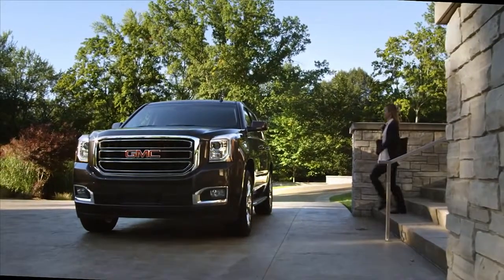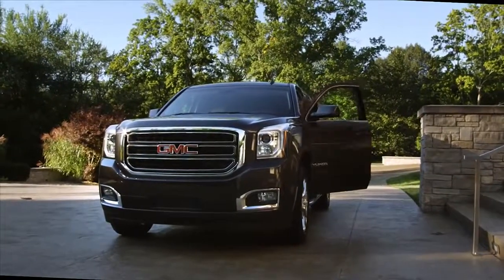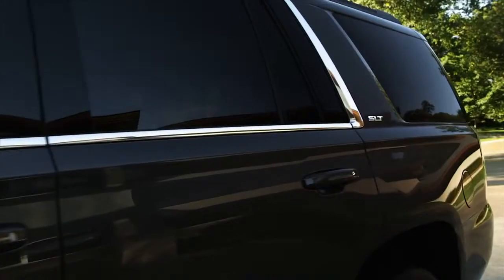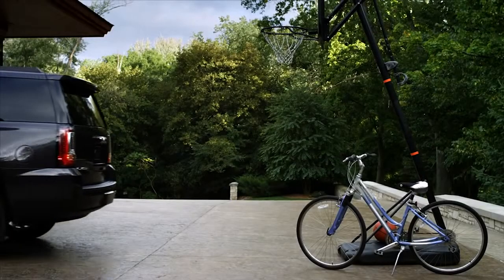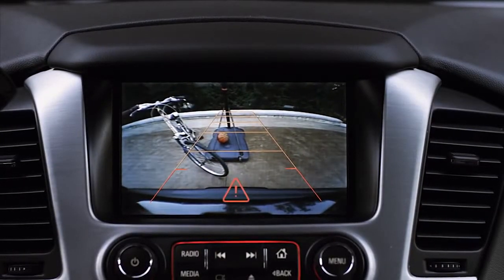The all-new 2015 GMC Yukon comes standard with technologies to help keep you aware of your surroundings at all times. Yukon's rear vision camera with rear park assist gives you a better view behind your vehicle. The rear vision camera, including intuitive on-screen grid lines, helps guide your way so you can keep on course.